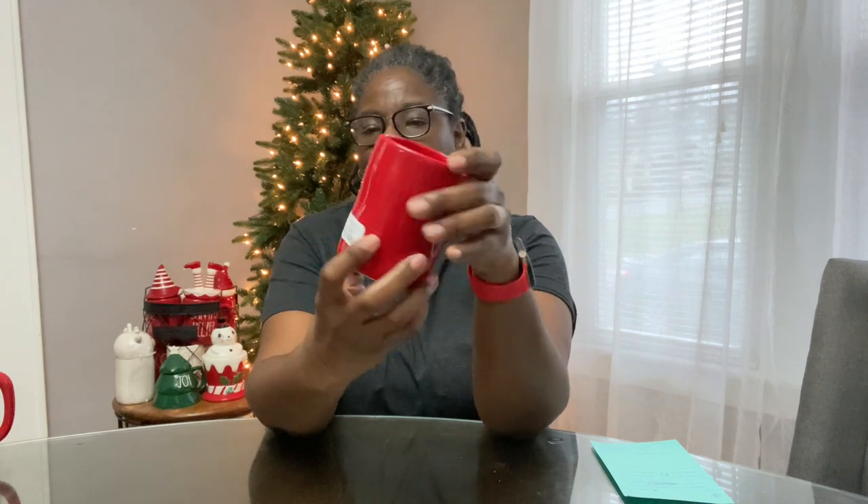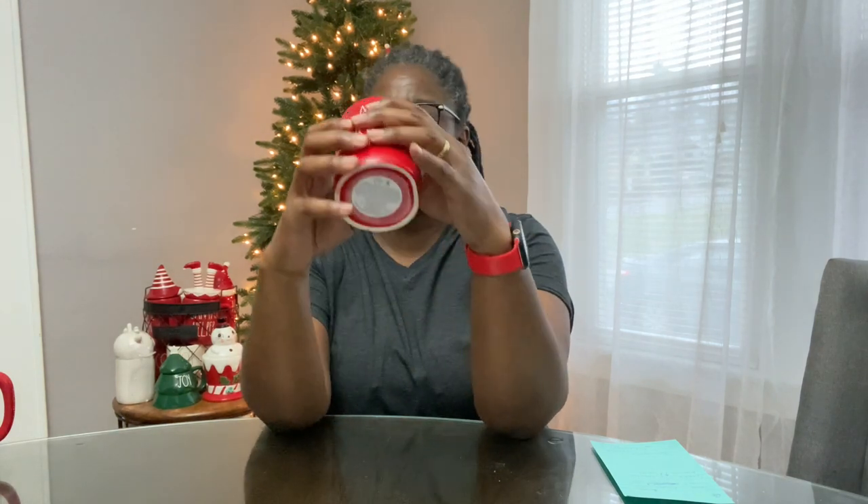I found this little Merry Christmas candle, it was cute. I really like the bigger ones; this one was $9.99. I like the bigger candles but I wanted it because it said Christmas.